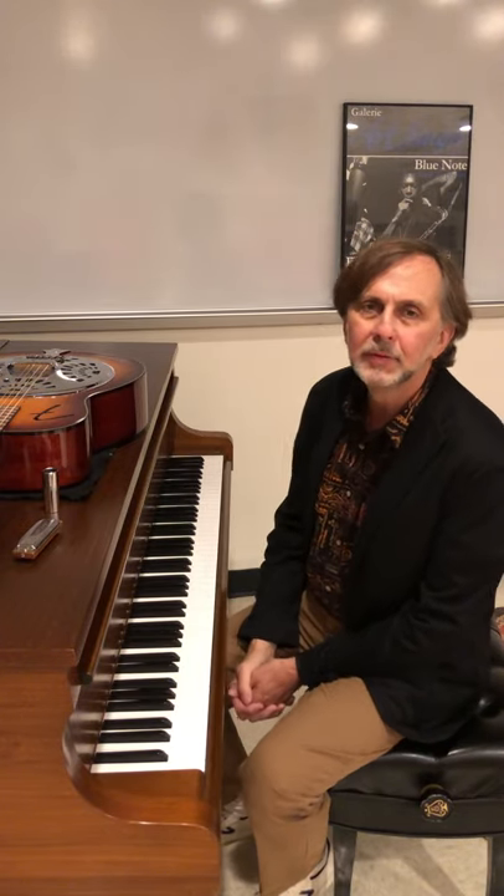Hi, I'm Brian Torff and I'm here today to talk to you about the importance of the bent note in popular music.